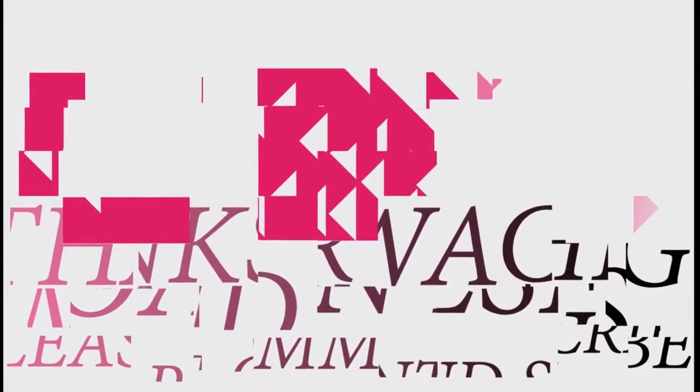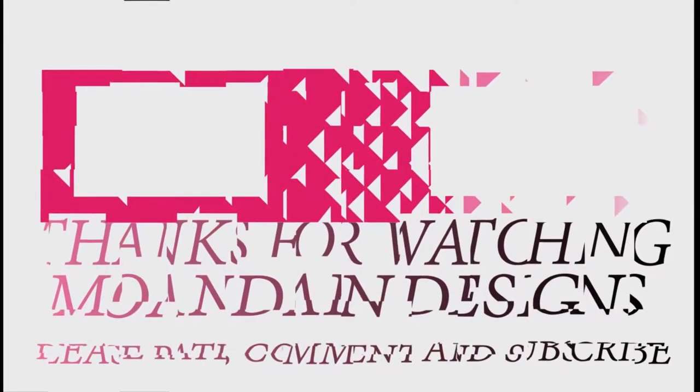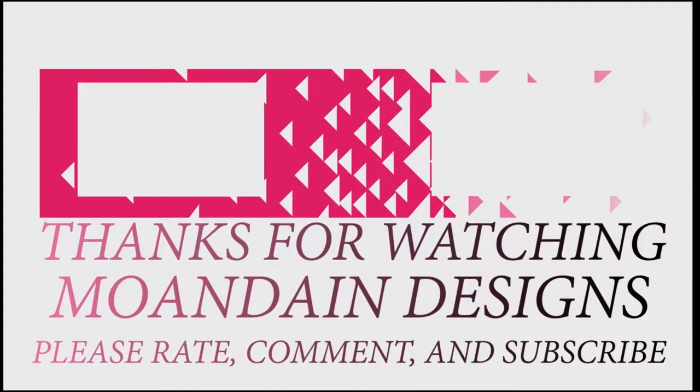Well, that's it for this episode of Mondain Designs. I'm your host Mondain, and I hope you enjoyed this episode as much as I enjoyed making it. If you like what you see, you can support me and my channel on Patreon by clicking one of the links below. As always, please like, comment, and subscribe, and have a wonderful day.